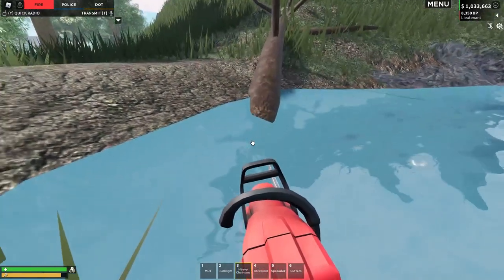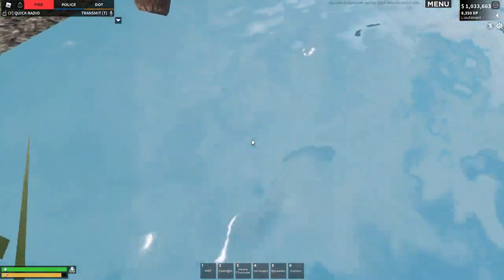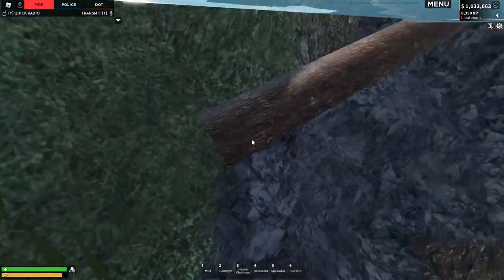There we go. I think that is done — the truest job. Let's go and put the heavy chainsaw on the side bank there for a second. Let's go and check underwater. Yeah, perfect. That's all cut.